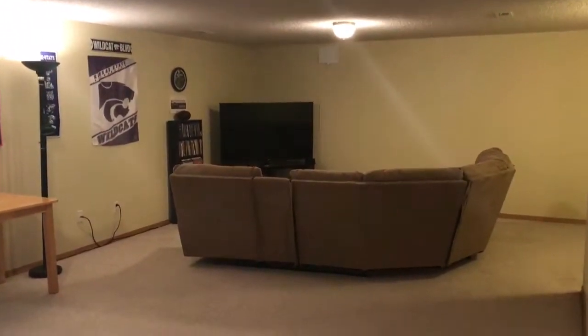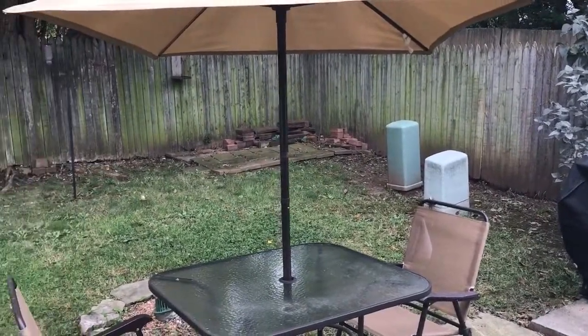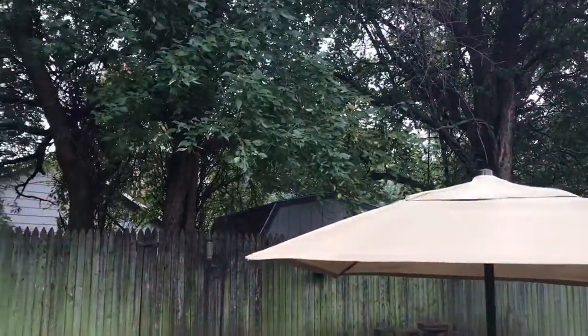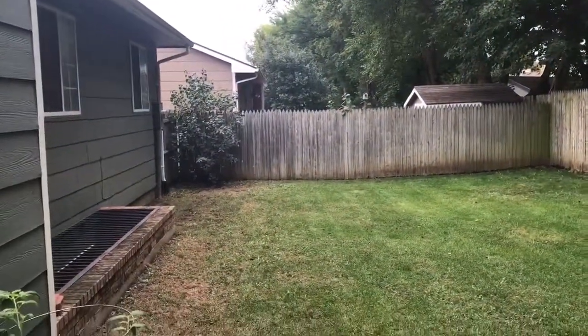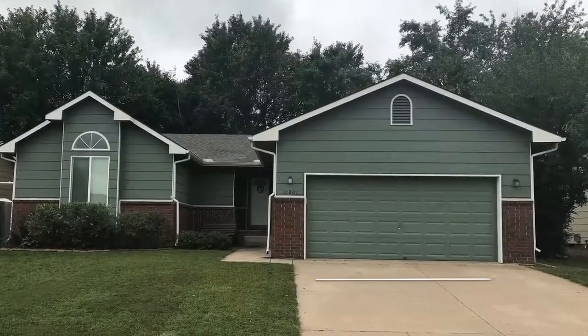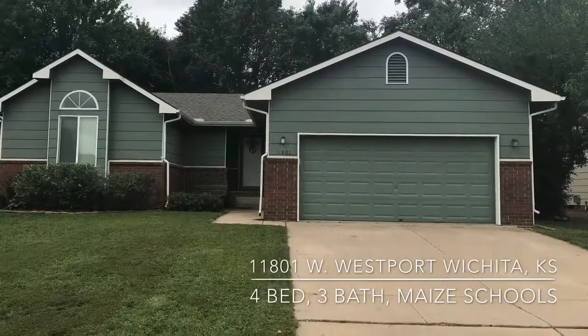This house has so much to offer — four bedrooms, three baths, two-car garage. But take a peek at this backyard. It's so private and so peaceful. These mature trees keep it shaded almost all day long. Nice little patio space, and it is fenced all the way around — plenty of space for the family to play. You won't want to miss out on this opportunity to make this home your own. 11801 West Westport. Call me today for your personal appointment.